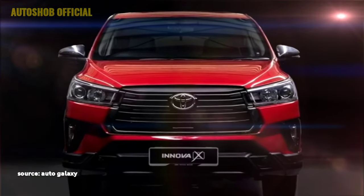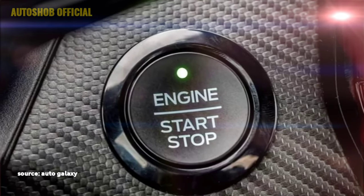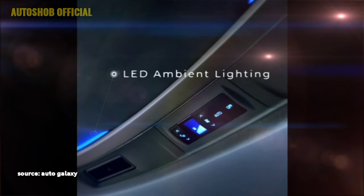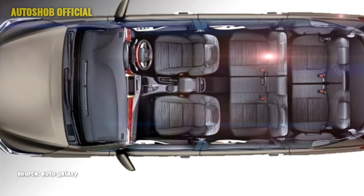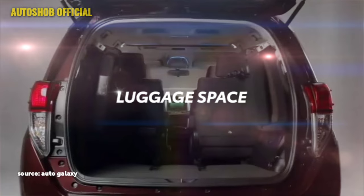It also gets auto dual-zone climate control, wireless smartphone charger, USB port, push button start and stop, remote keyless entry, LED ambient lighting, all power windows, premium black combination leather seats with second-row captain seats, 8-way power-adjustable driver seat, and bigger boot space.